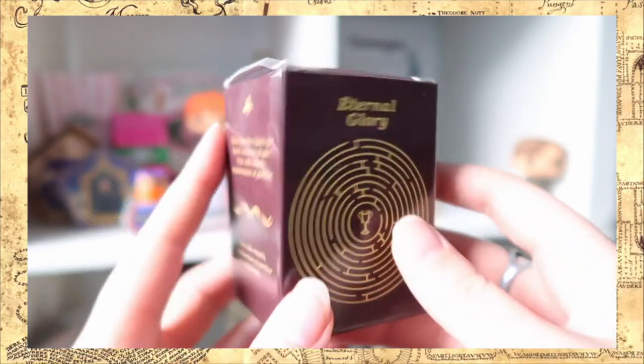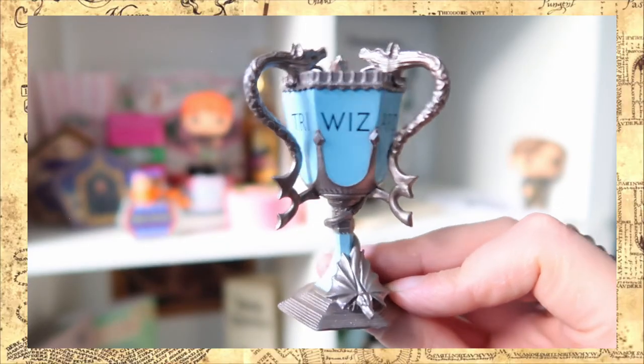I think this is the last item in the box. It says 'Eternal Glory' and has a maze on the front with the Goblet of Fire in the middle, and again these weird Latin words. This box definitely represents the first hint where we see Victor Crumb at the Goblet of Fire. Let's see what is inside — oh, it is a mini replica of the Triwizard Cup! This is definitely gonna go on my Goblet of Fire shelf. The detail is amazing, the paintwork is good, it says 'Triwizard' — really happy with that awesome item.